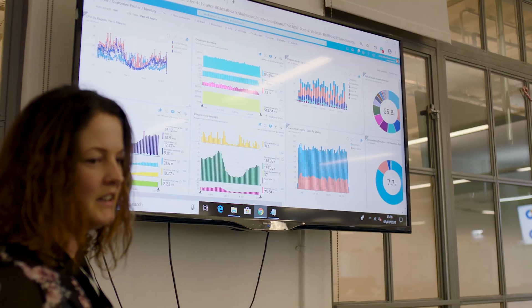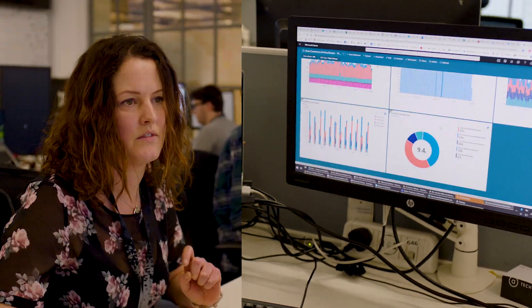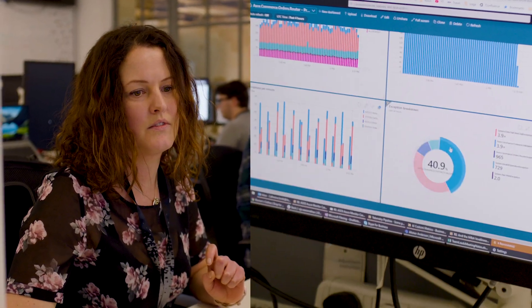We use different dashboards to visualise different types of data. And essentially this allows our analysts to focus on different types of anomalies that we may not see if it's just pure metrics and numbers.